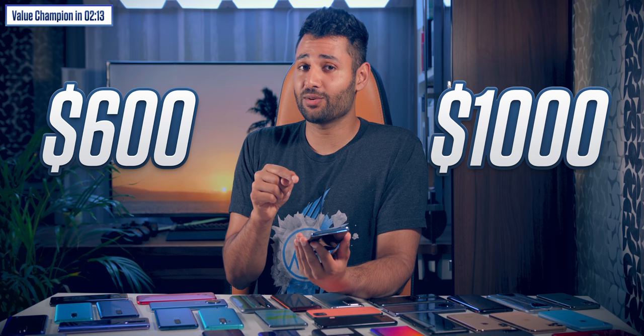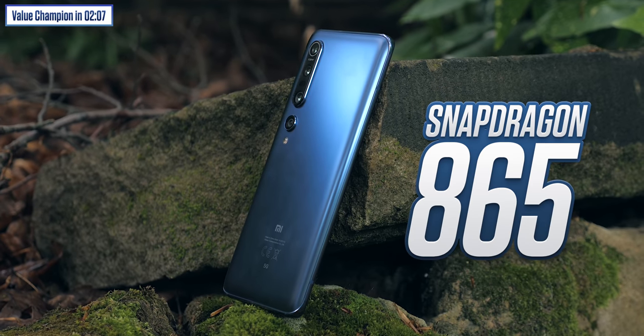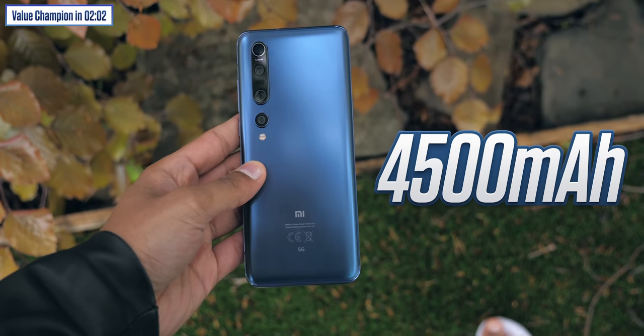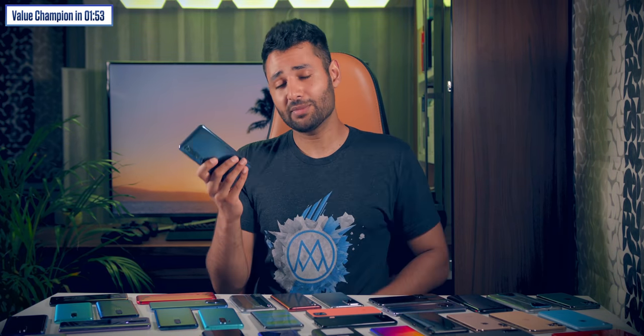We've also got Xiaomi's Mi 10 Pro. As far as I'm aware, this is the most expensive mainstream phone they've ever made — for context, the Mi 9 Pro last year was around $600, and this is $1,000. But you get pretty much insane specs across the board: Snapdragon 865, a 108MP quad camera setup, a 4,500mAh battery with a 65W charger included in the box, 5G, dual speakers, everything. Plus it's all wrapped in something I really appreciate — a soft touch matte finish. It does miss out on an official IP rating, which is confusing given the massive price hike over last generation, but I don't think that alone should stop you from considering this phone.